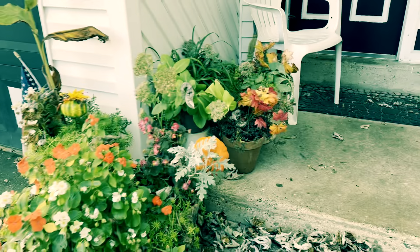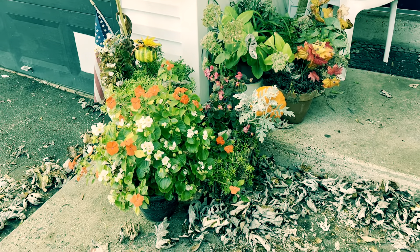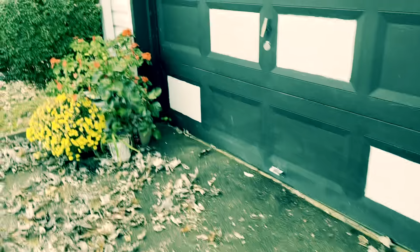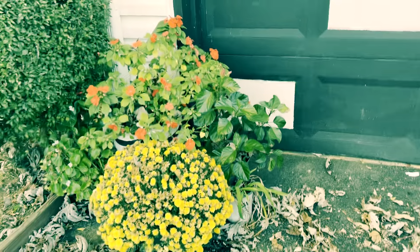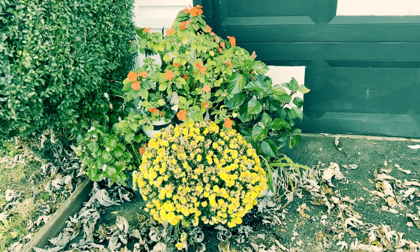That concludes the end of my November garden tour. And as I always say, you're blessed to be a blessing. Try and help someone today. You can also reach me on Instagram at VanessaB1130. Have a blessed and a wonderful day. Bye guys, bye.